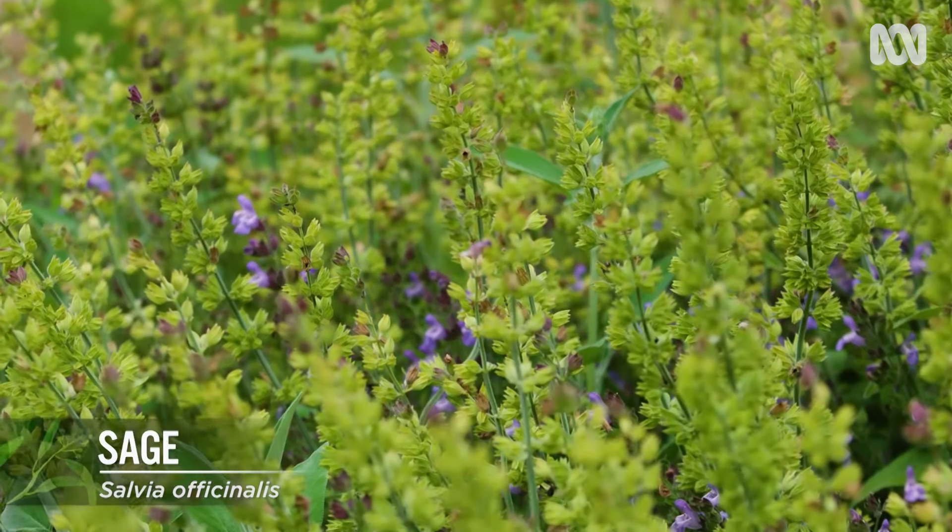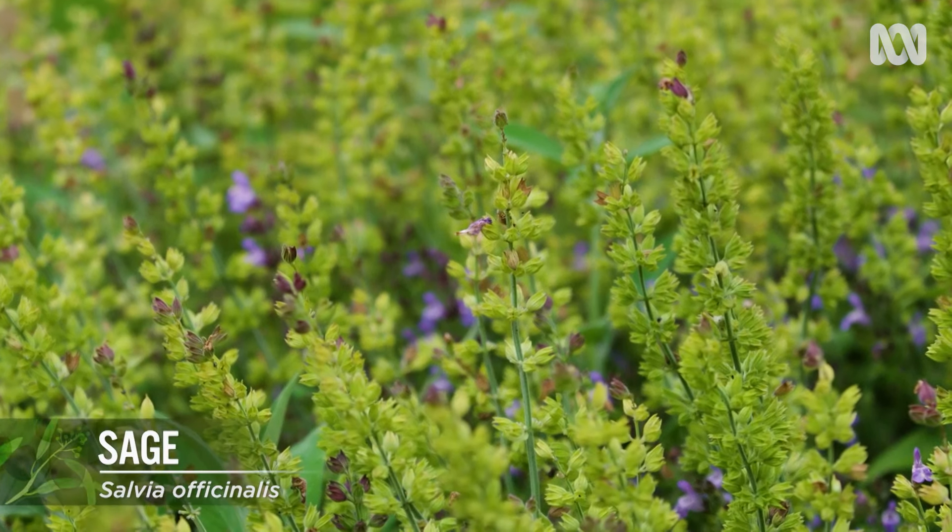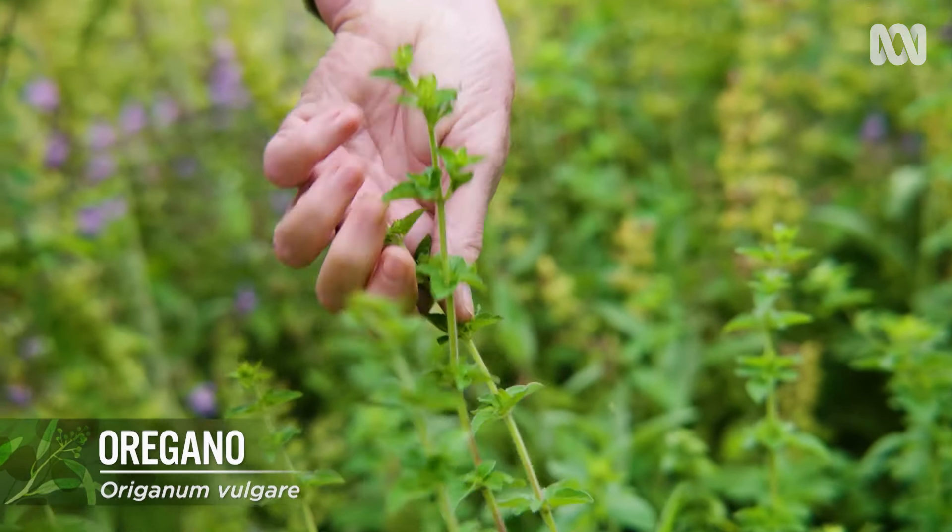Things like sage and oregano are really good — both edibles. They both have fragrant leaves and they're lovely to touch when you walk by.